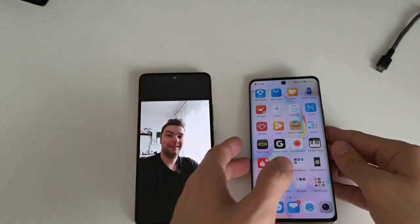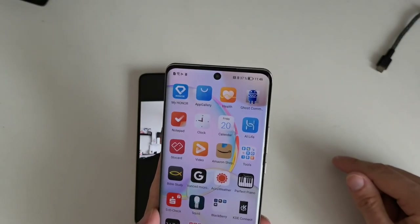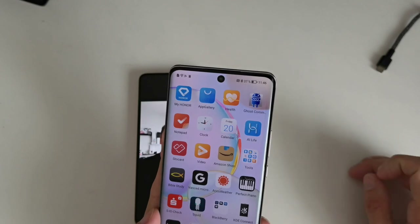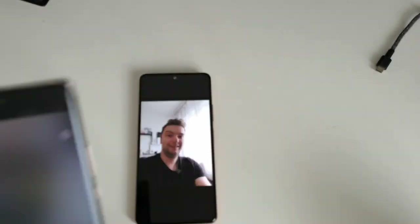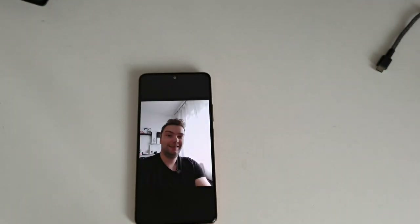Here is the selfie from the Redmi. Now the Honor 50 has a 32 megapixel selfie camera with f/2.2 aperture — a slightly larger aperture — and a 1/3.14-inch sensor. It records in 1080p at 30fps with no slow motion option visible. Let me take a selfie with this one too — the camera app is very similar on both.